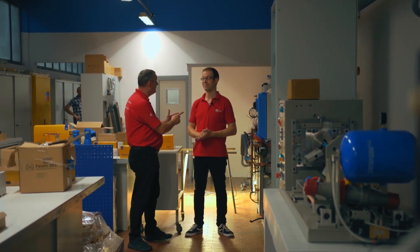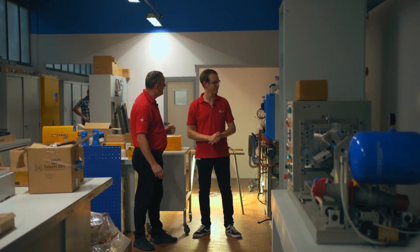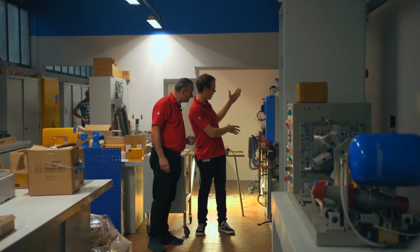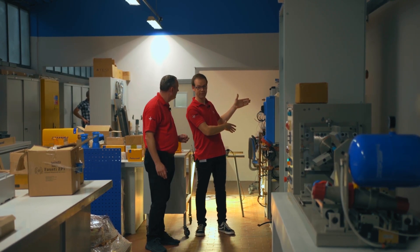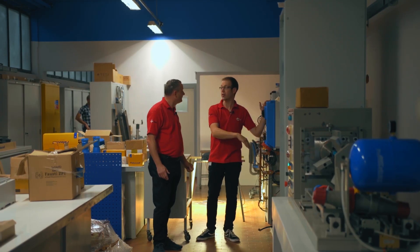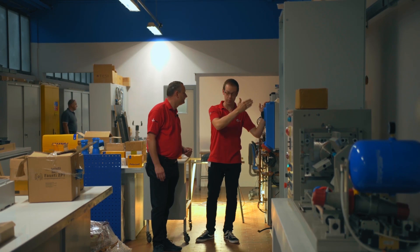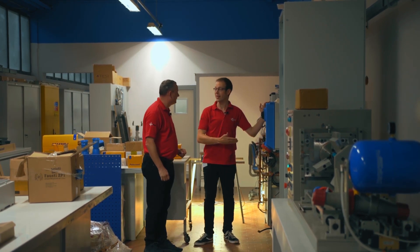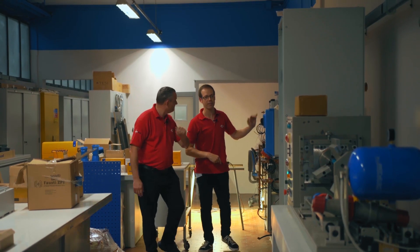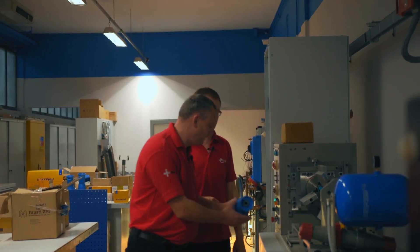This laboratory isn't all about IP ratings — there are other stress tests equipment has to go through. Here we have three 300-amp power supplies connected up in star, effectively creating a fake generator. We can pump massive amounts of current through the equipment under test — for example, up to 125 amps through a 125-amp-rated device — and take it beyond that value to actually stress it out. This links back to a previous video we did on the industrial plug and socket.